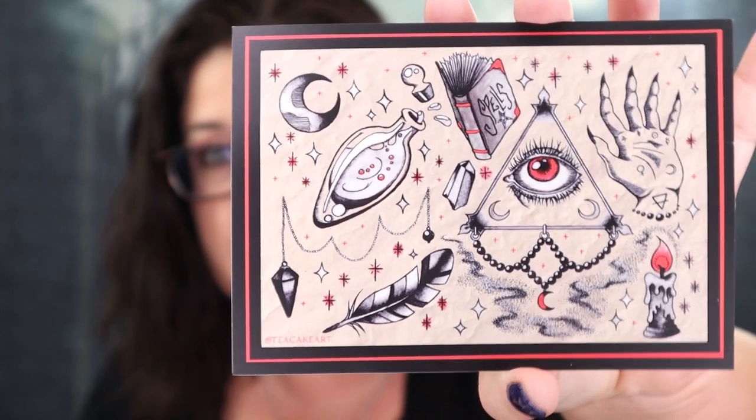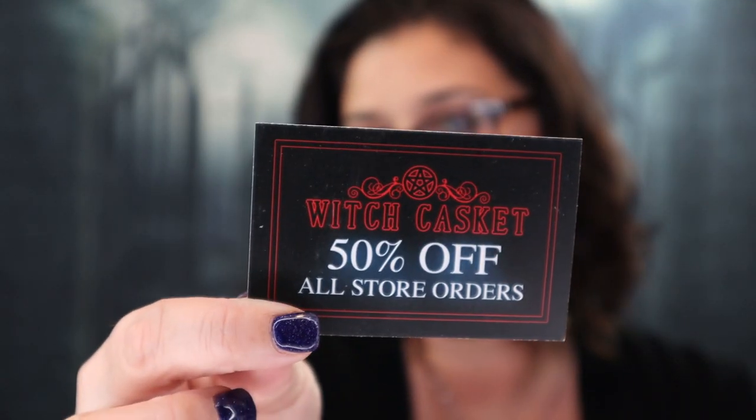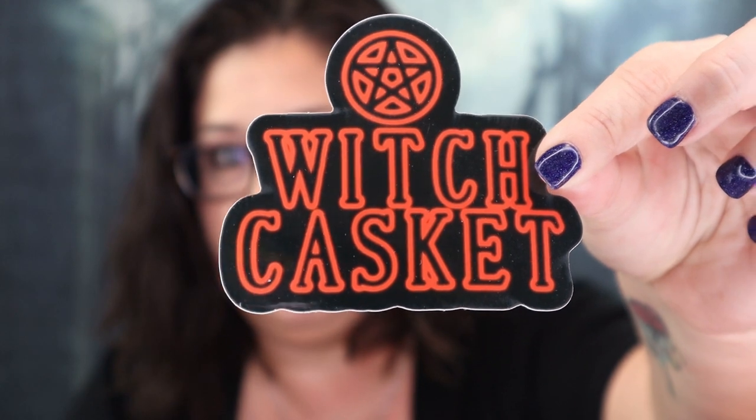Next is a sticker, which I love — that is so cool. This would be great to put in my Book of Shadows. We also have another sticker that says Witch Casket on it as well. I love stickers; I put them on everything. And there's also a card for 50% off all store orders.